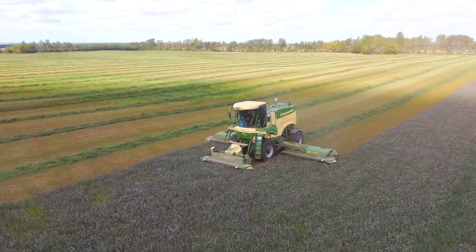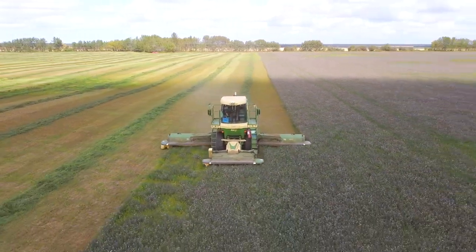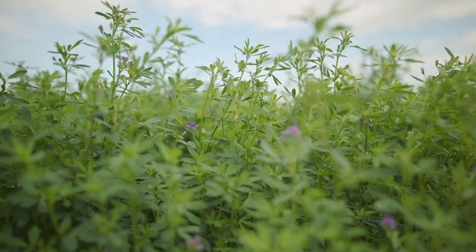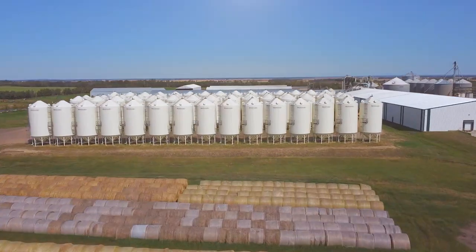All of our hay is grown in Alberta, where genetically engineered seed is not sold or grown. We know all of our producers are growing non-GE alfalfa. Each batch is sent to the lab for testing, which verifies that it is GE free.